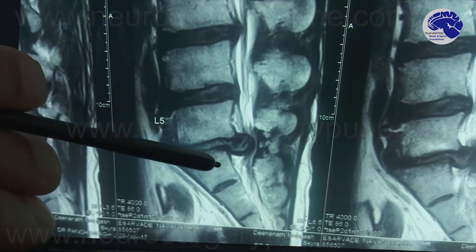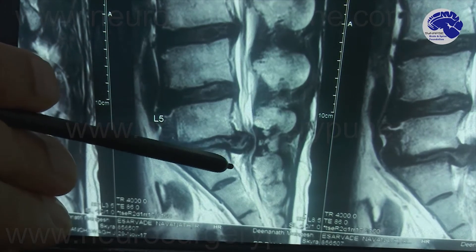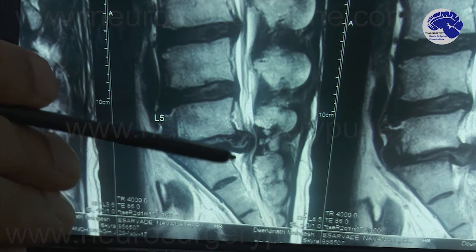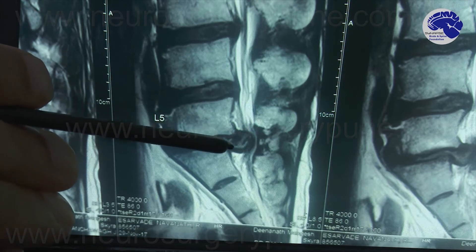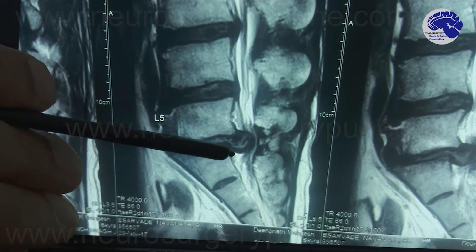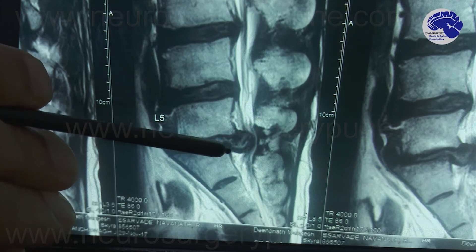These nerves are destined to supply the buttock area, the posterior thigh area, and the calf area. They also supply power to the feet muscles. Since this compression was persistent and increasing over time, he was unable to stand or walk and his feet started becoming weak. These nerves also supply the bladder, so if this compression is left untreated, patients can develop bladder retention and are not able to pass urine normally.